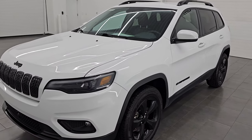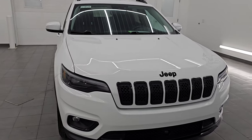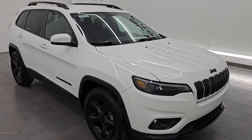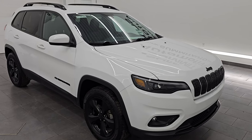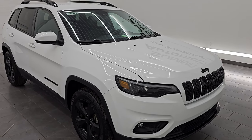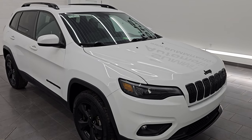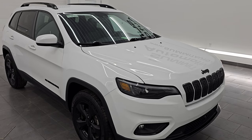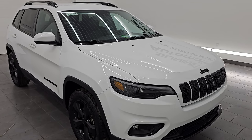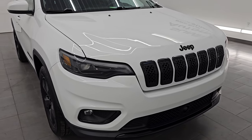This 2021 Jeep Cherokee has the 2.4-liter multi-air engine, puts out 184 horsepower, paired up with a 9-speed automatic transmission. This Jeep has been fully safetied and inspected by our service shop per the state of Wisconsin inspection process. It has a fresh oil and filter change, all the fluids have been checked and topped off, and it is 100% ready to go. It also has four brand new tires and brand new brakes all the way around. This is a one-owner clean title history out of Michigan.